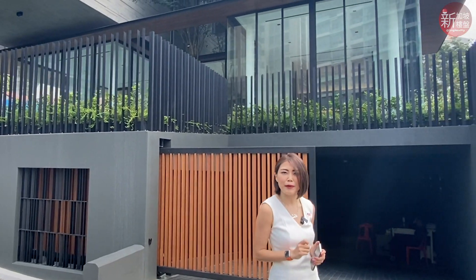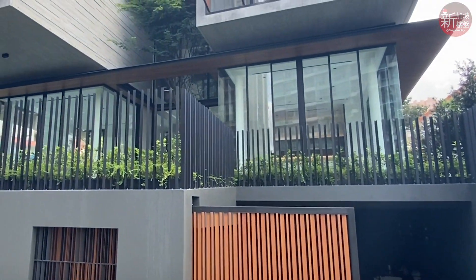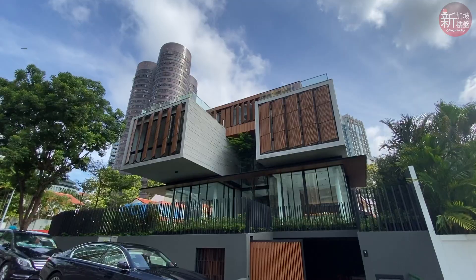Oh hi, I'm here at this insanely beautiful house and I'm just taking a moment to snap a photo of myself here. This is one of those houses that you will pass by and definitely take a double look. Along Lengkok Mirak, today we are going on a tour of this architectural masterpiece in the heart of Orchard.